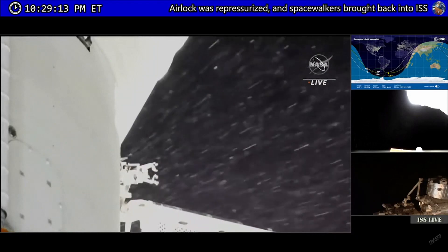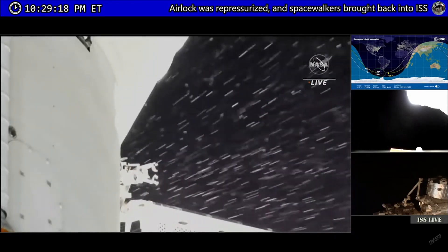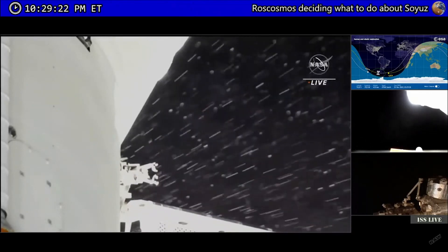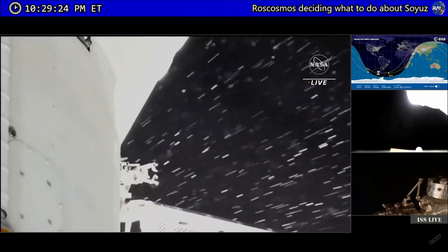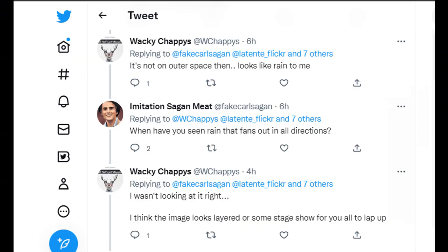I spent probably way too much time watching this footage this morning, but if you want to have a look, please hop over to Raw Space's video — the link's in the description as always — and click like and subscribe to him, he's always a great channel. And as for you flatties, I'd love to hear how you explain this one. I might have to ask Flatsoid to have a go at this — he always likes to explain things.